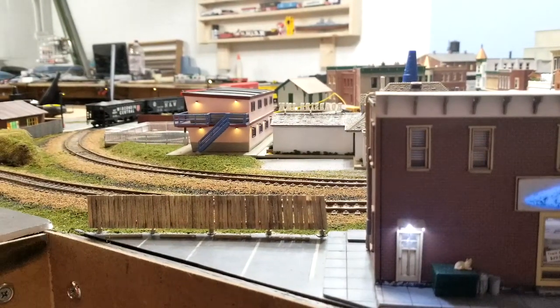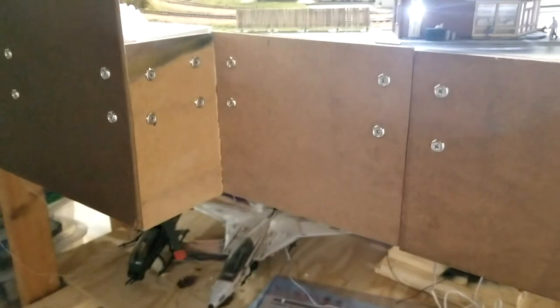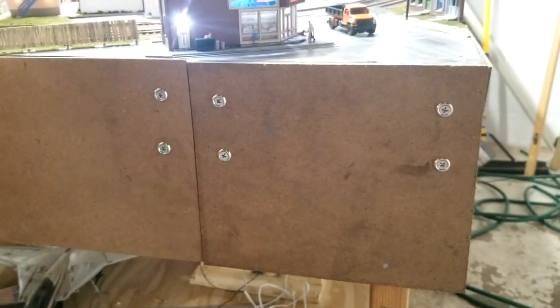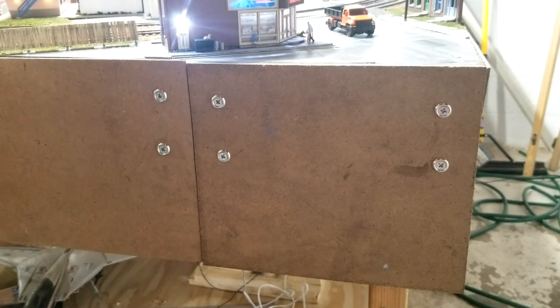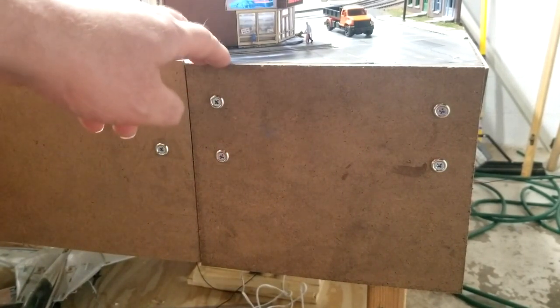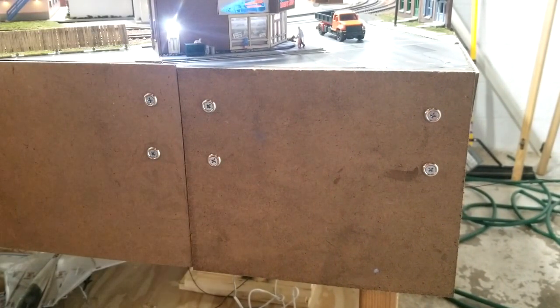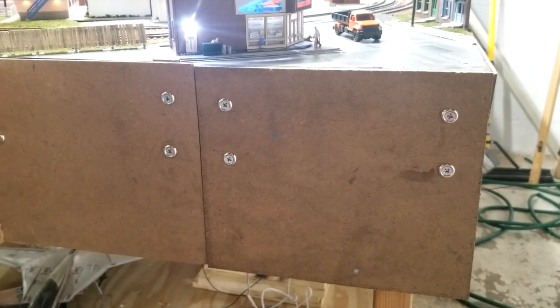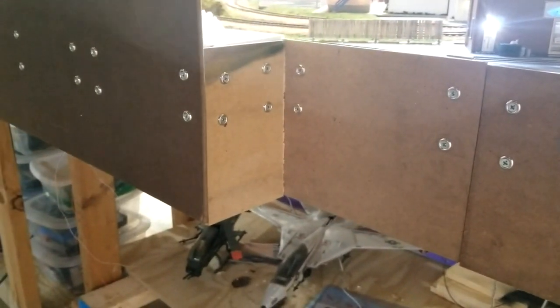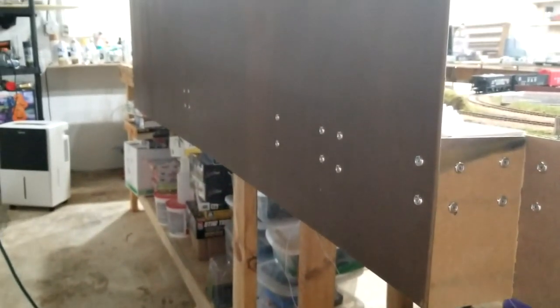I was putting a fascia on there. These are scrap parts I get from work — they throw them away. They come in between loads of pieces, so they were already cut. I just put a couple holes in them and put them on the layout, and they look kind of industrial.